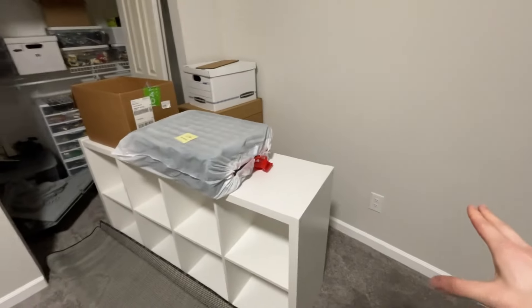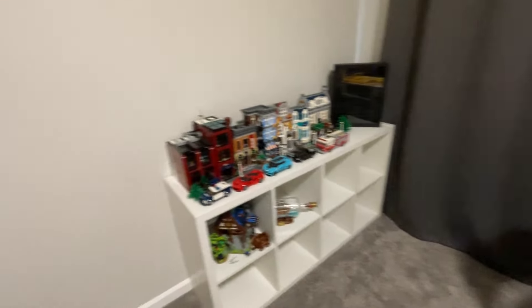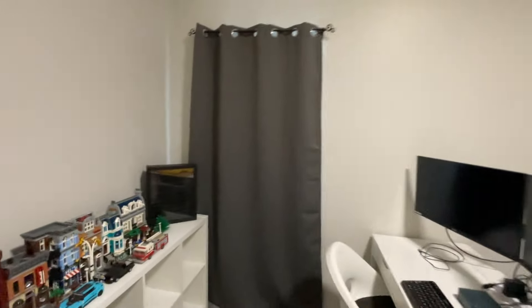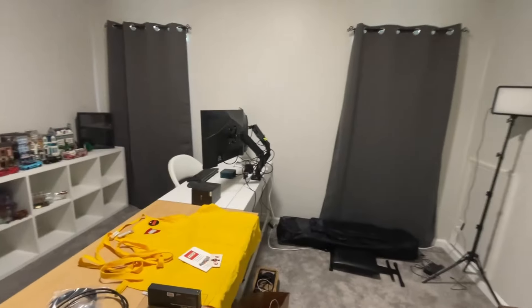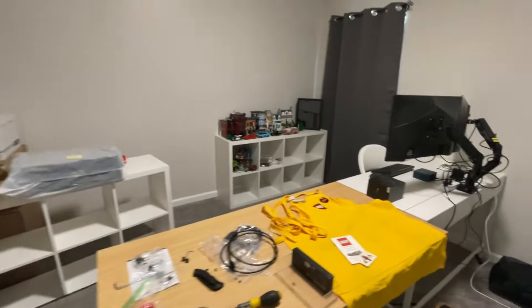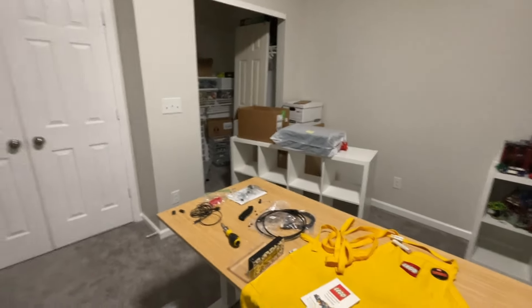I also built these Kallax shelves to put sets on over here, and I'm going to be putting some floating shelves up on the wall for more sets. I had the shelves up against the wall earlier, but the outlets there aren't working, so I moved them and I'll have to deal with that. I also put some curtains up, which I think makes it look a lot nicer. Now I can block out the light and do some videos later without the sun messing up the lighting — I'll have them open most of the time except when I'm filming.